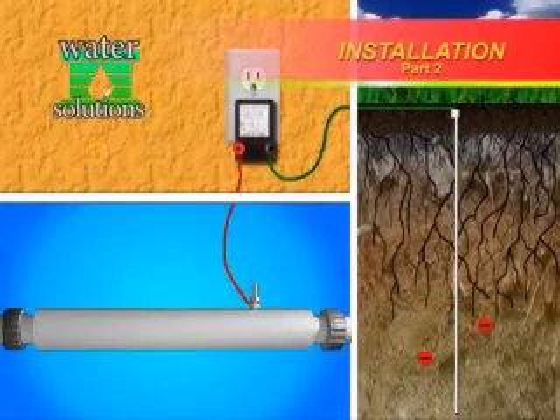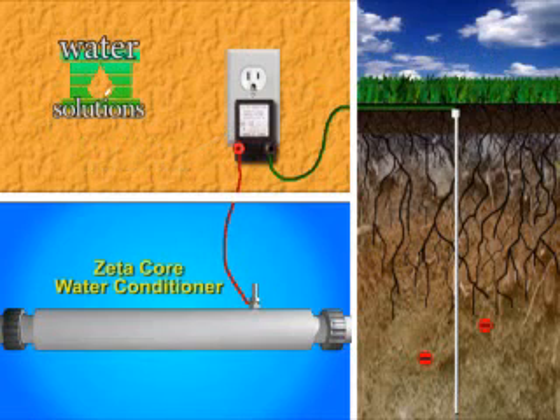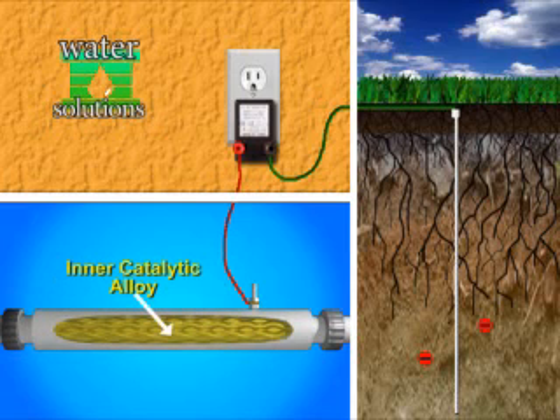Here is a typical installation setup. To the right is a ground rod which is connected to a low voltage transformer. The transformer is connected to the Zetacor conditioner. For demonstration purposes, we will reveal the inter-catalytic alloy core.